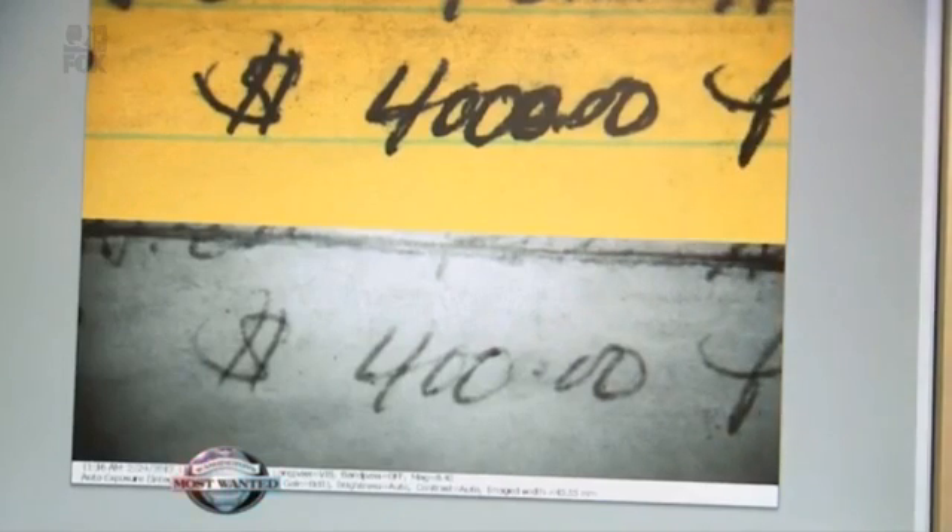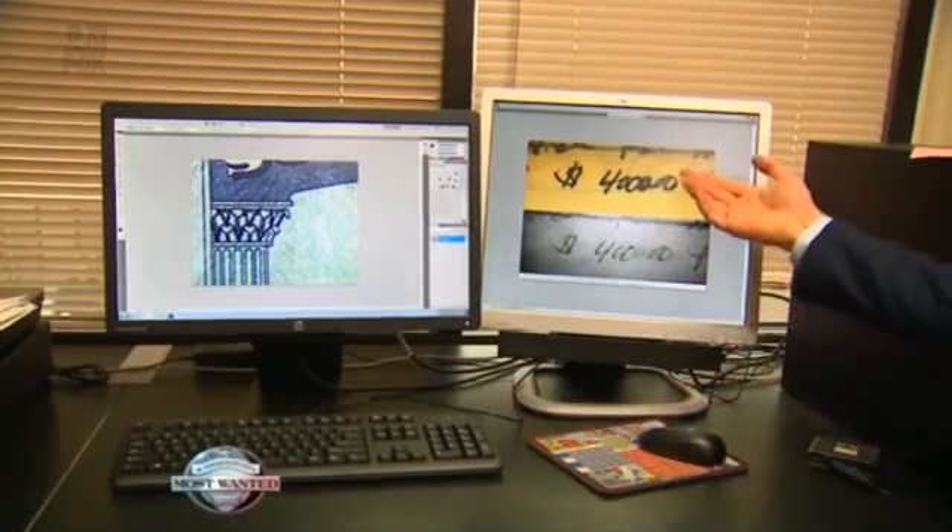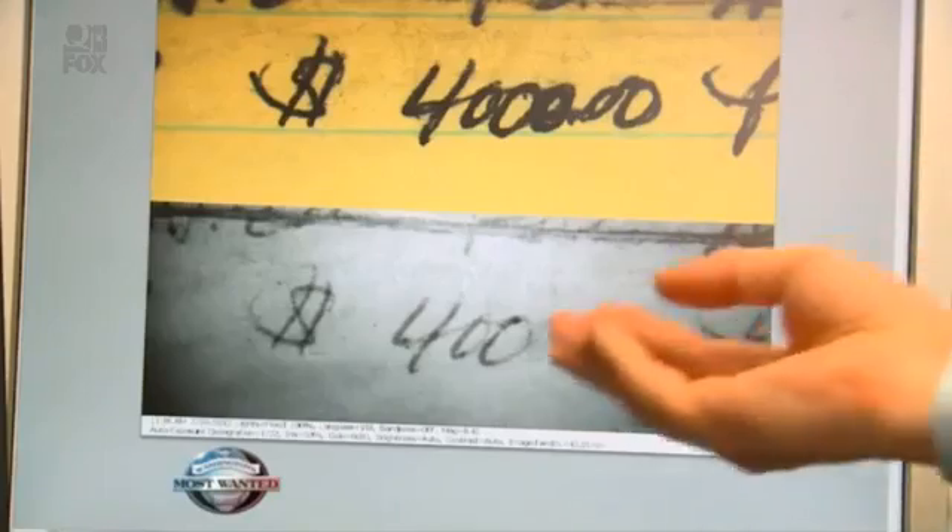He uses this technique for several things, including fraud. Here's an example of a document changed to add an extra zero — this is what it looks like to the naked eye, and then this is under the VSC. He also trains election officials to verify signatures, evaluating what handwriting characteristics to look at.